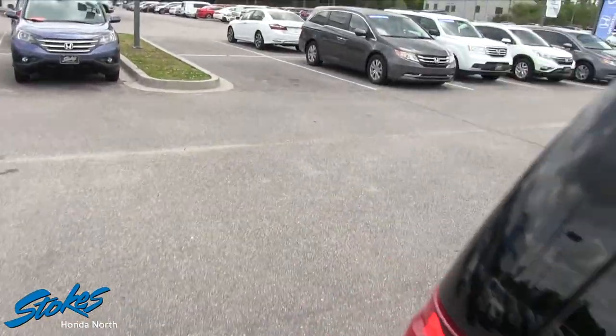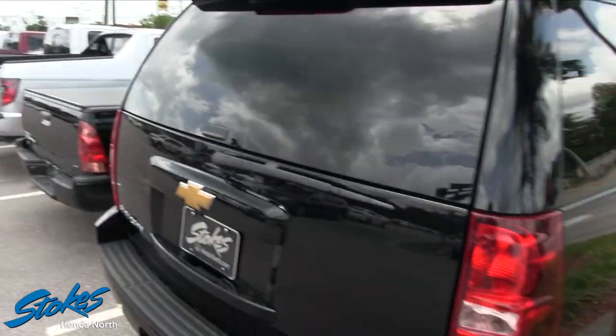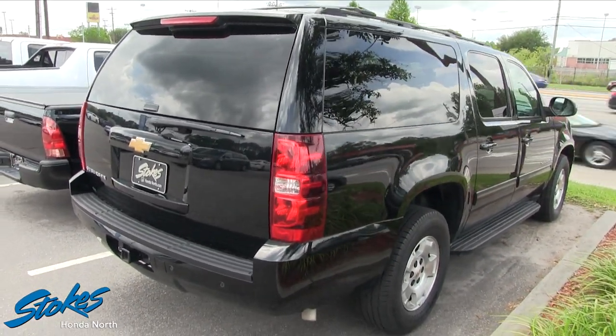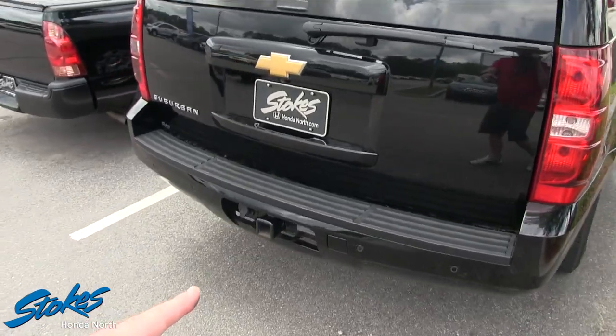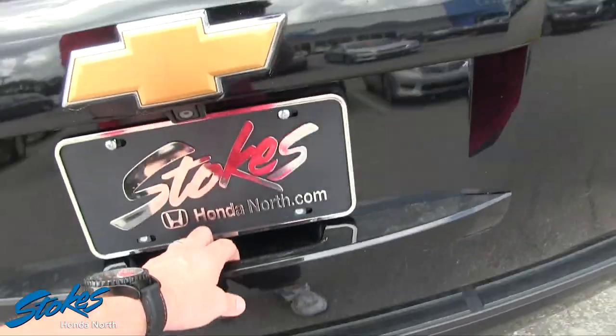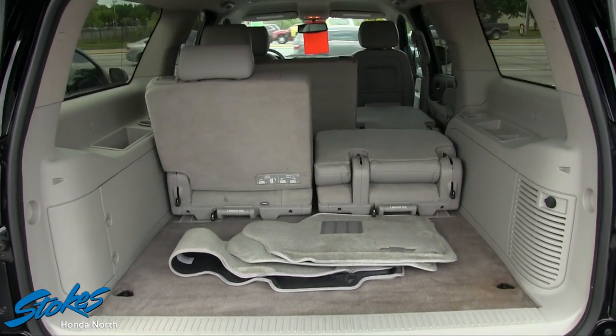It's an LT, which in Chevrolet land means loaded — it's got a lot of nice features on the inside like leather interior, backup sensors, backup camera, and a tow package. Go ahead and open it up and take a look.